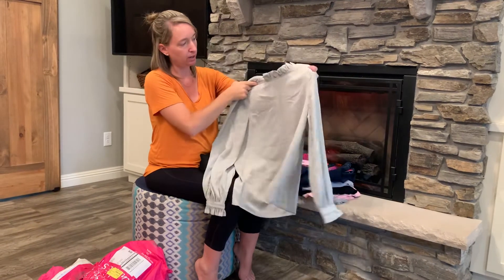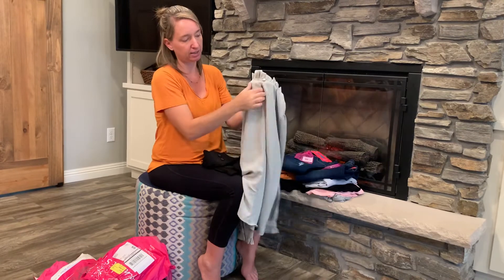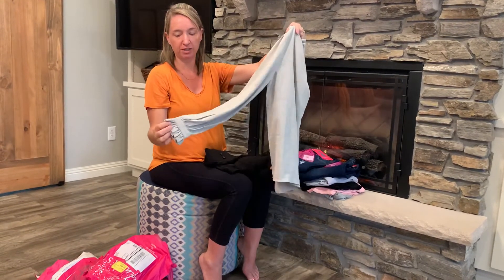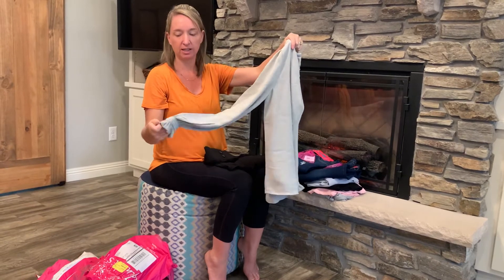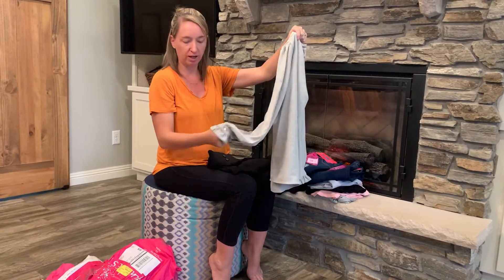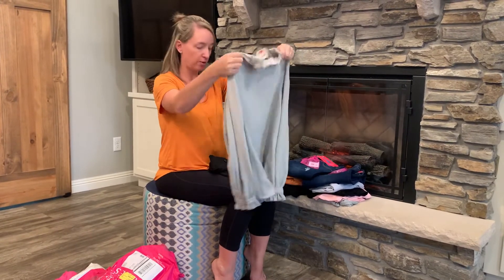Item number two is a blouse-type shirt. The back has a little button and a keyhole detail. This would definitely be more of an office piece, and since I don't work in an office, this one's probably not going to be my style. It's got cute little pearl buttons on the sleeves, which are a little bit ruffled.